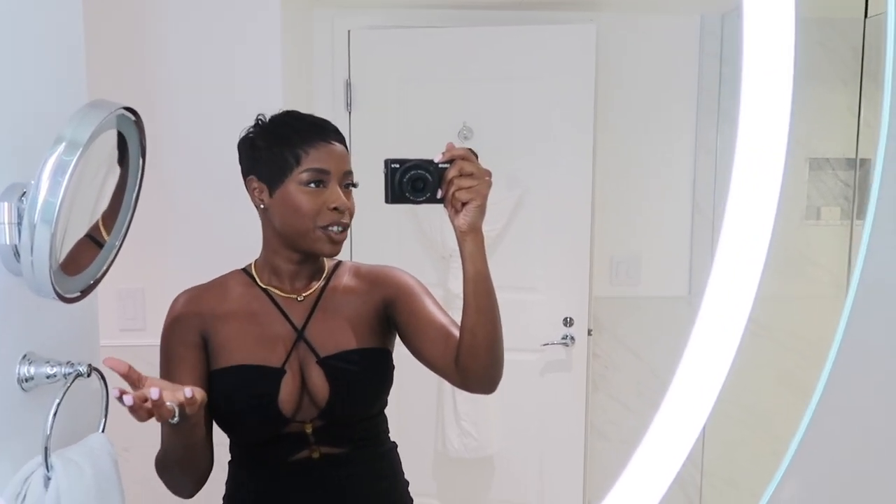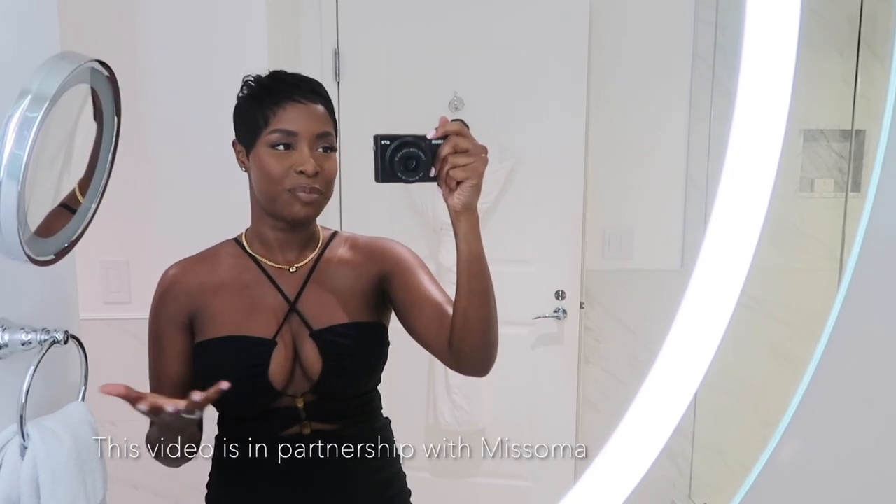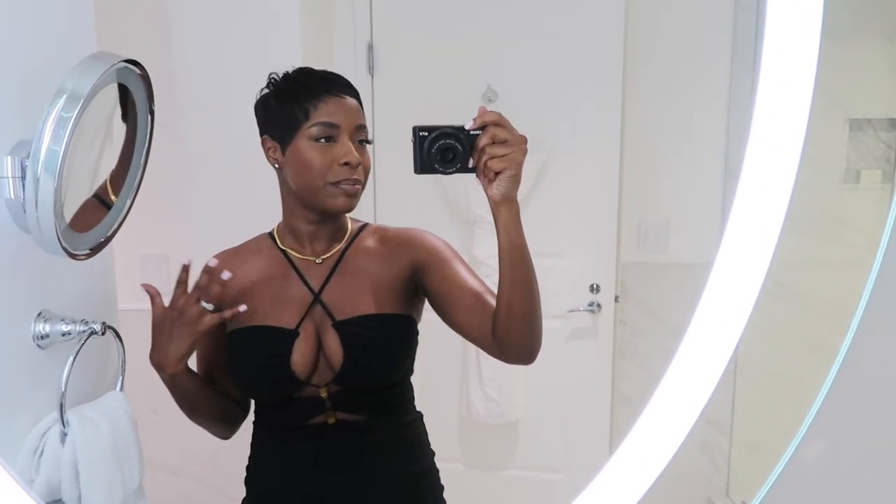Welcome back to a highly requested 'What I Wore in a Week' — we haven't done this in a very long time. I wanted to do one before fashion week because those outfits will be very extra, so I figured this would be more wearable things. This video is in partnership with Masoma — you guys know I love Masoma, I wear them all the time, and they have a new collection. I'll show you how I mix, match, and layer all the jewelry, the old pieces and the new pieces.